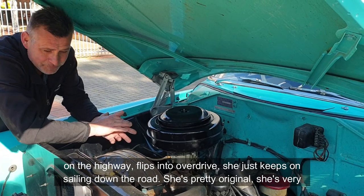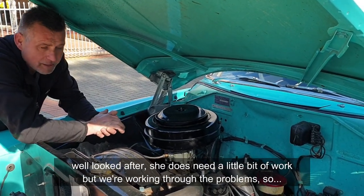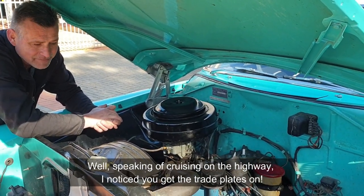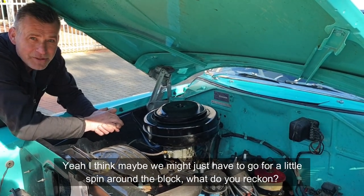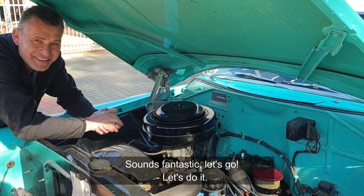Speaking of cruising on the highway, I noticed you've got trade plates on. Yeah, I think maybe we might just have to go for a little spin around the block. What do you reckon? Sounds fantastic. Let's go.